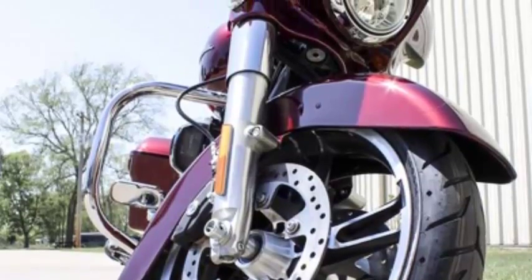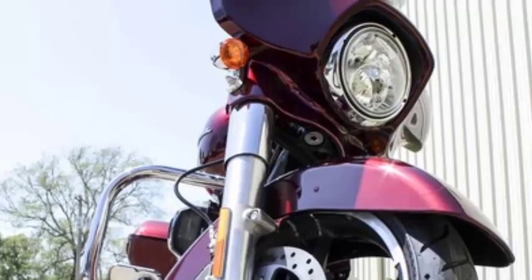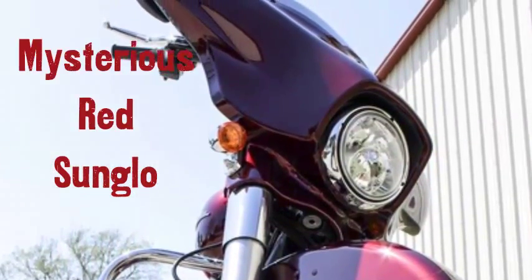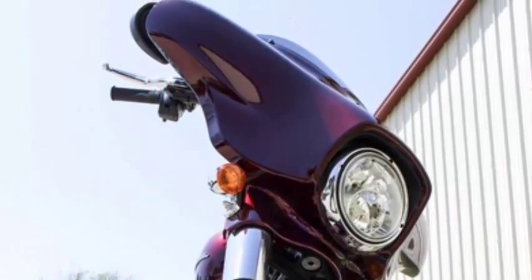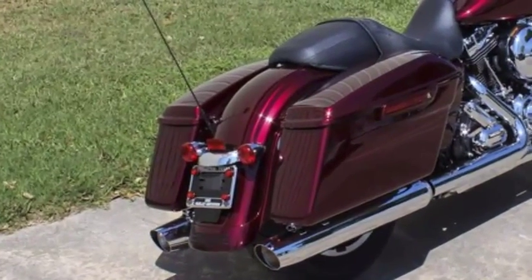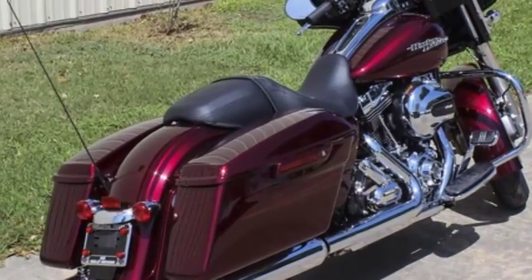This brand new motorcycle is the Mysterious Red Sunglow 2014 Harley-Davidson Street Glide Special. Saddlebags that can be opened with one finger, reflex-linked brakes with ABS, and a completely redesigned rear end to give the passenger more legroom.